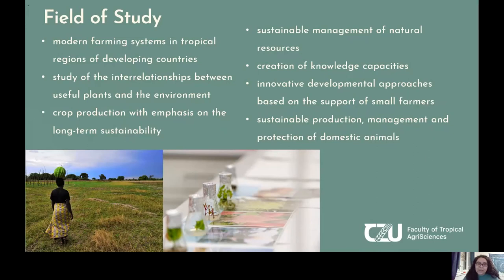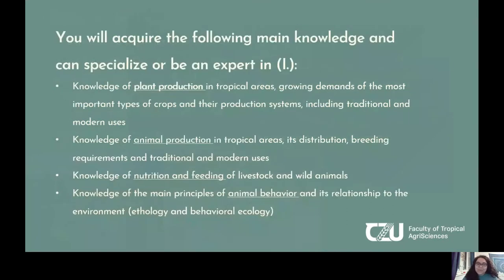We have various fields of study that you will be able to take part in, for example crop production with an emphasis on long-term sustainability, sustainable management of natural resources, and sustainable production and management of domestic animals. You could become an expert in nutrition and feeding of livestock and wild animals, or you can focus on plant production and its uses, as well as important types of crops and their production systems, including both traditional and modern uses.